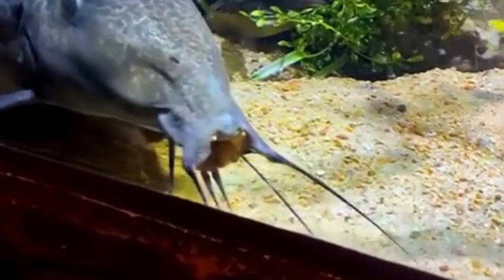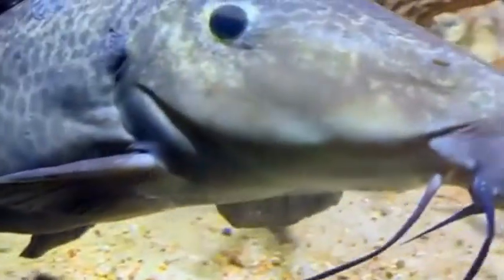You can keep them with South American fish and they will thrive in South American waters. But you can also keep them with African cichlids and they will thrive in African hard water. That's what I really love about the giraffe cat — they are very adaptable and very easy to keep.